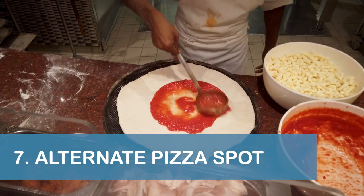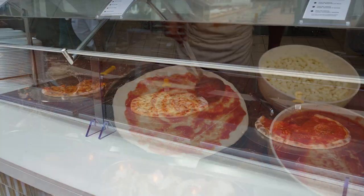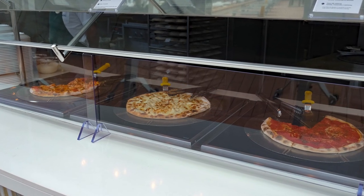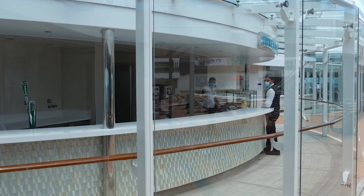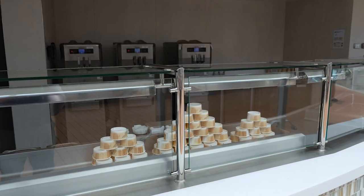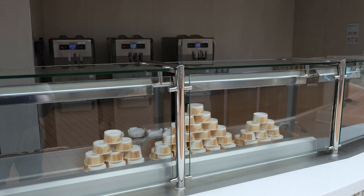MSC is known for their pizza, and our seventh tip is to check the Atmosphere Bar for pizza if the line at the buffet is too long. The bar was located just forward of the Marketplace Buffet and, as a bonus, the Atmosphere Ice Cream Bar was located nearby and had soft serve available.